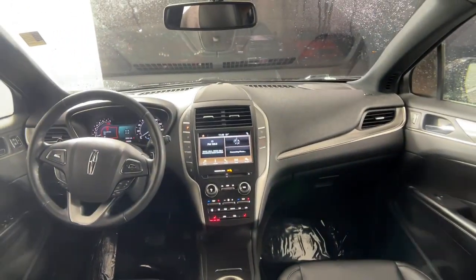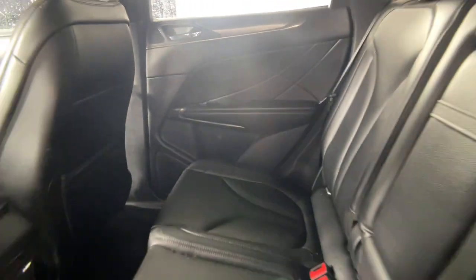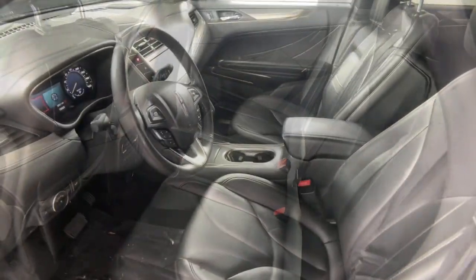Elevate your daily drive in this quiet, powerful MKC. Come in for a fun and easy test drive. Our team will make it the best part of your day.